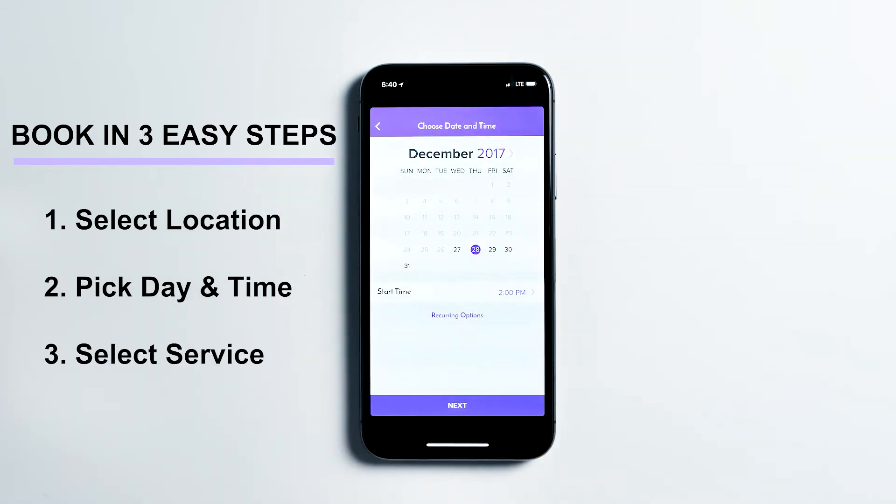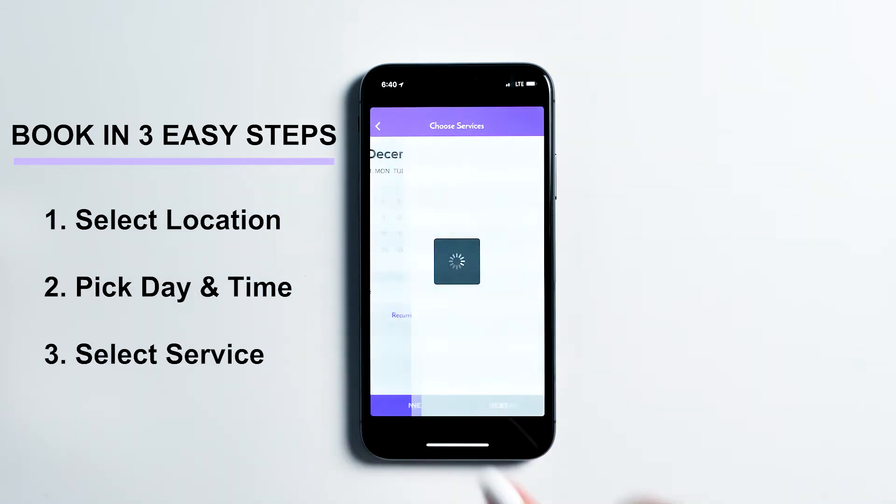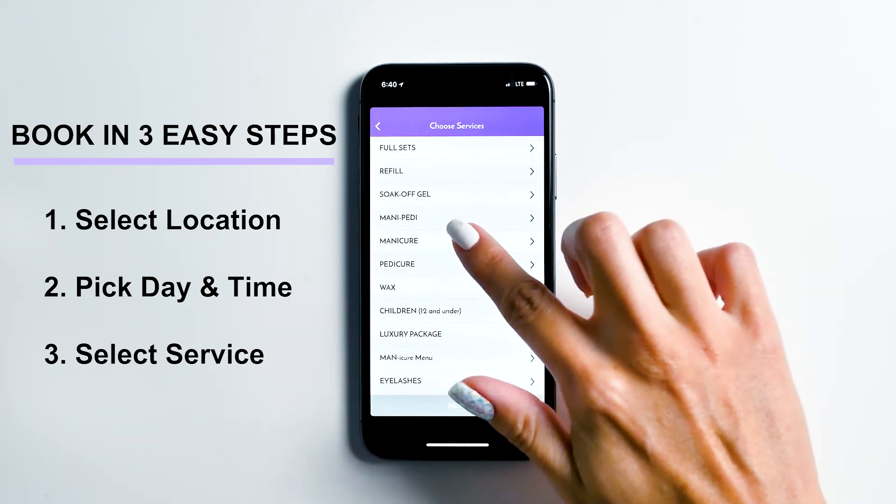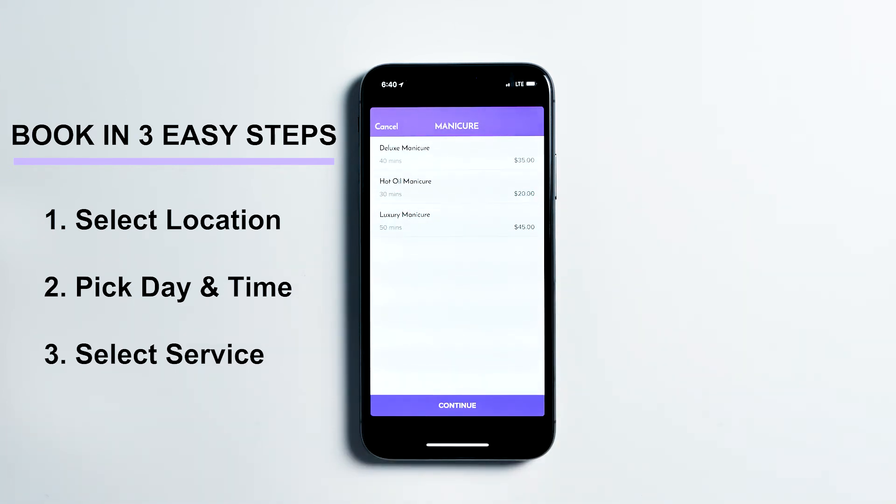Tap Next to select your services. To book a manicure, tap here and select your service. To select your pedicure, tap here and select your service.